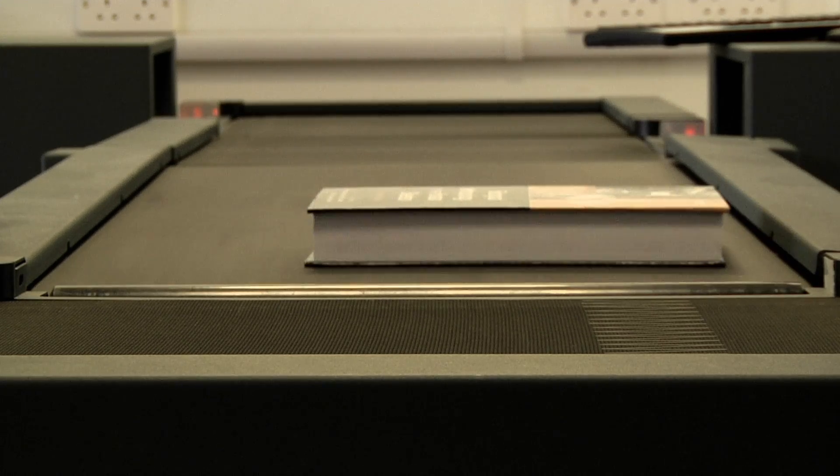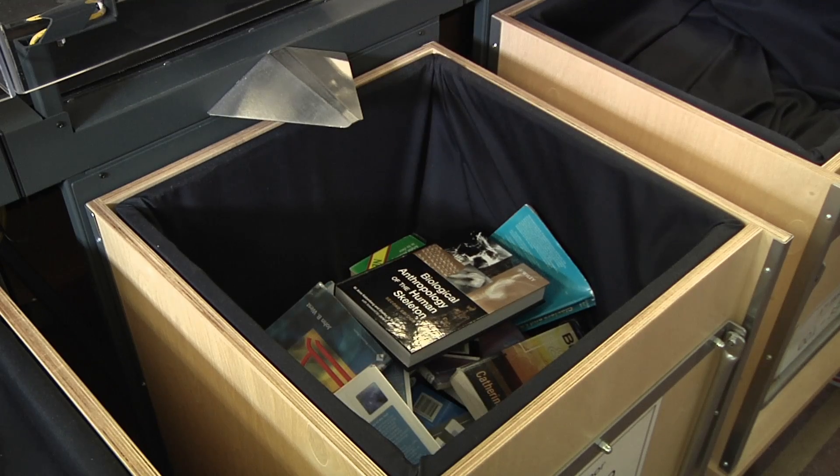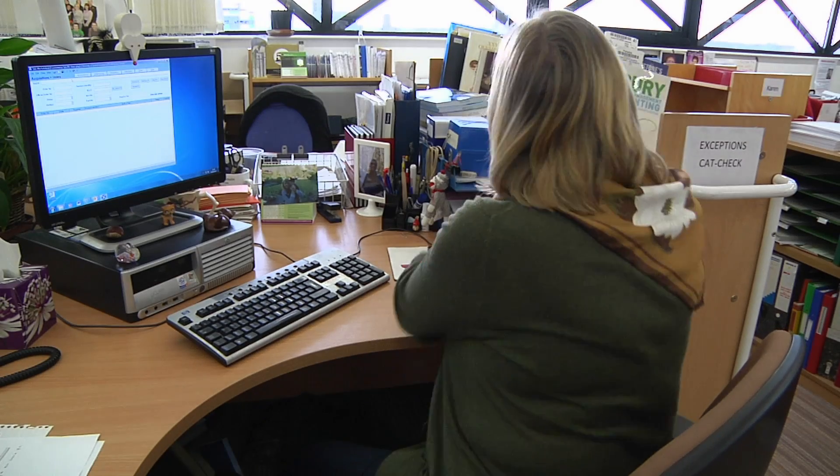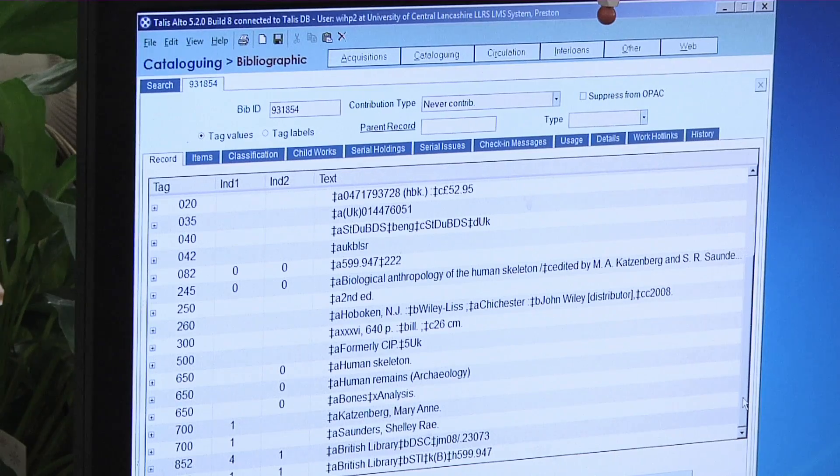We have established a quality check that will ensure the integrity of the bibliographic data in the catalogue. One copy of each title is sorted to an exceptions bin so that the collection management team can check for catalogue accuracy as well as OPAC display.